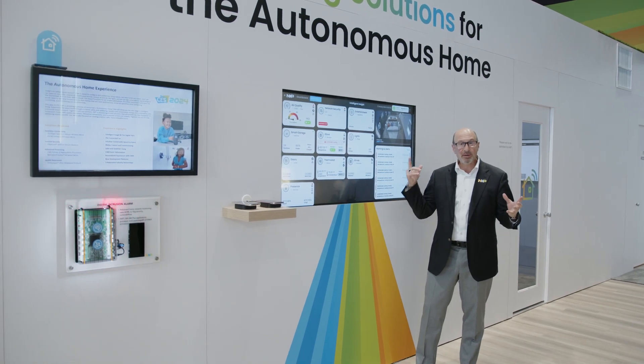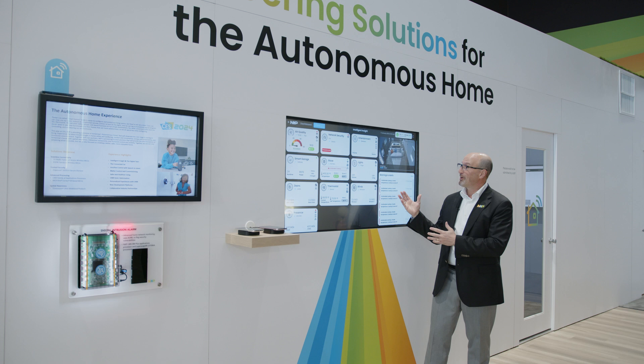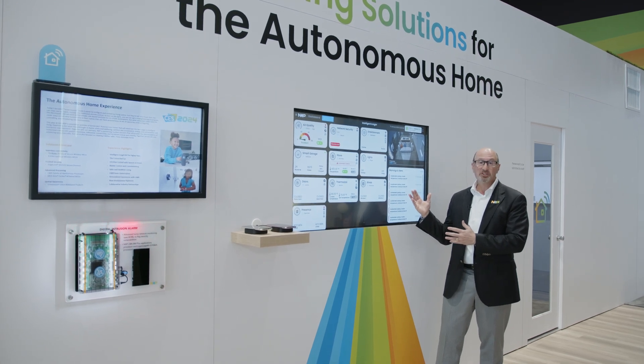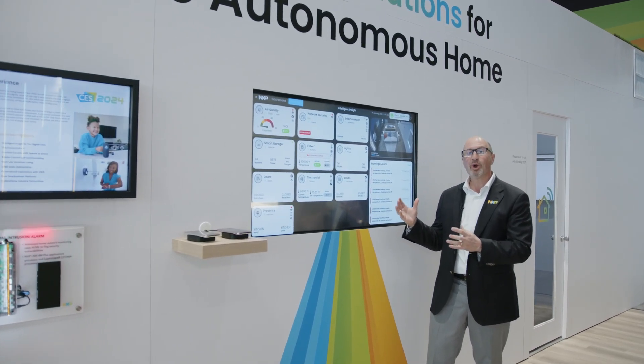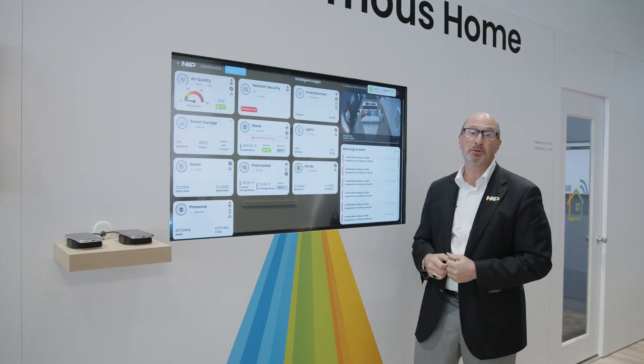It's great to be back with you to talk about the NXP-enabled smart home. We're here in front of the smart home dashboard that's showing all devices in your home working together and giving you feedback so you can interact and optimize your home.